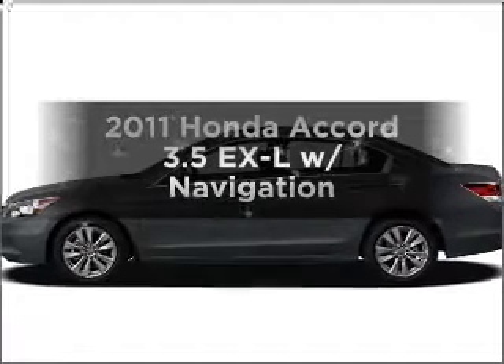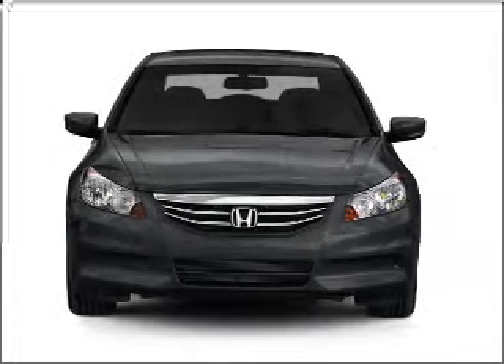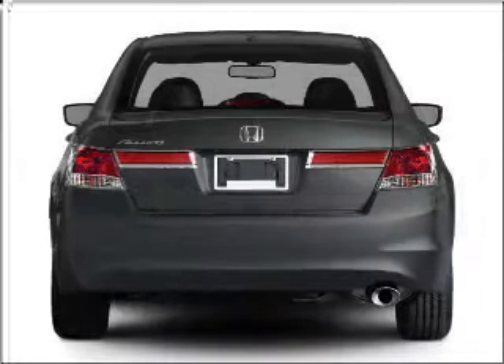Get noticed in this 2011 Honda Accord. Everything you need under one roof with this great vehicle. With a solid 6-cylinder engine connected to a smooth shifting 5-speed automatic transmission, premium wheels give a more luxurious look.